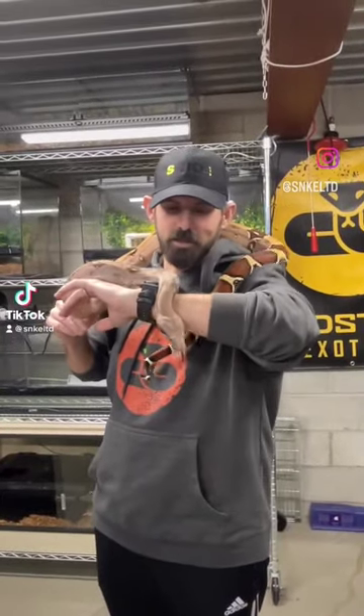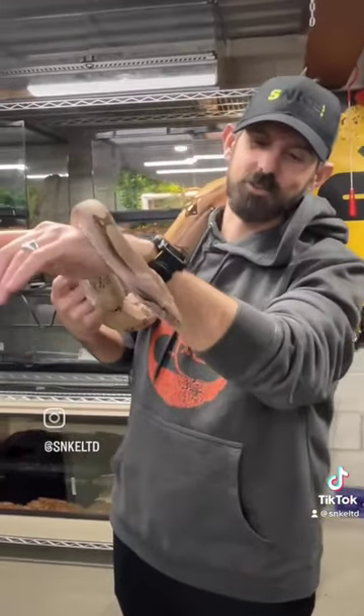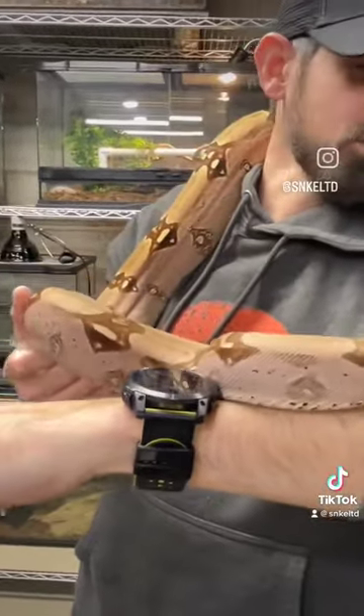This is my true red-tailed boa, Scarlet. She is getting huge and I absolutely love how she looks. She is honestly probably one of my most gentle snakes, but she is super active when you get her out.